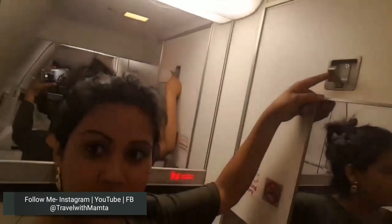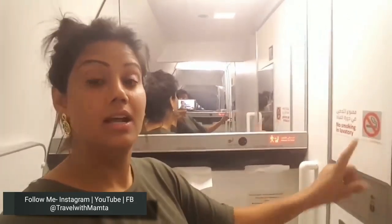First of all, I will show you what is inside the aircraft toilet. There is a hook — if you want to change your clothes, you can hang them on this hook. There is also a no smoking sign, because obviously smoking is prohibited in the aircraft toilet.